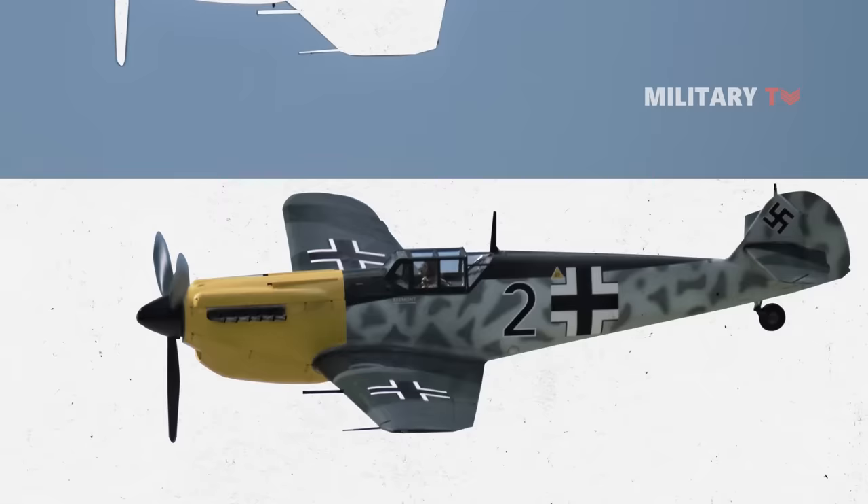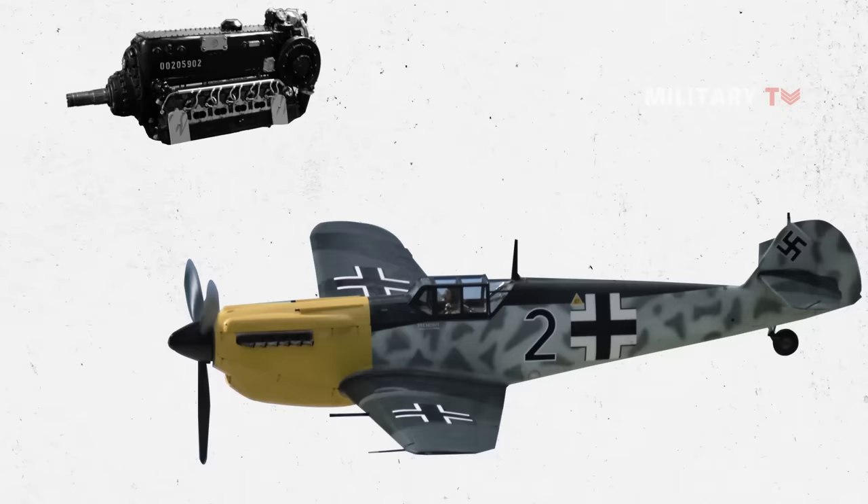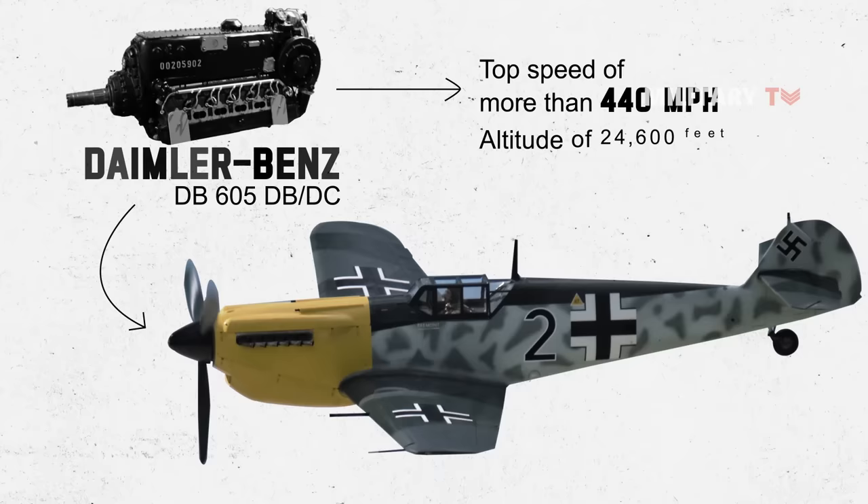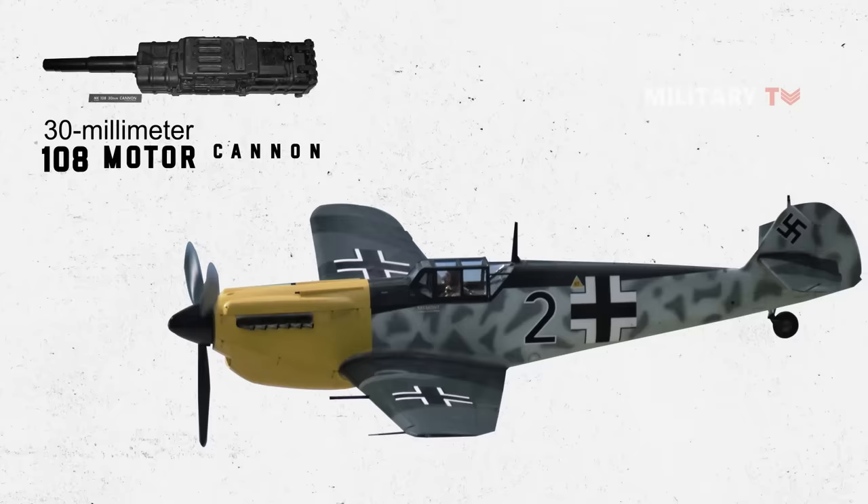Utilizing MW-50 and maximum boost from the Daimler-Benz DB605 DBDC engine, the BF-109K could attain a top speed of more than 440 miles per hour at an altitude of 24,600 feet. It was armed with a 30-millimeter 108 motor cannon and two MG-151 cannons on the fuselage.